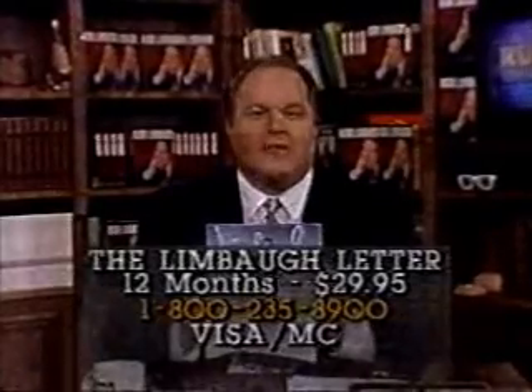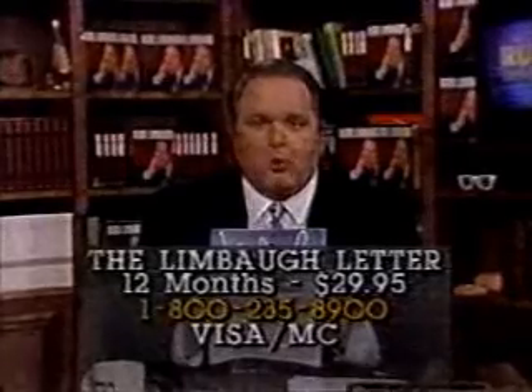Order my monthly newsletter now and get my list of Bill Clinton's campaign promises and keep track of when they're broken. It's the scorecard for the next administration. Call 1-800-235-8900 now to qualify for the low charter subscriber rate of only $29.95. Get it as a gift for a friend.